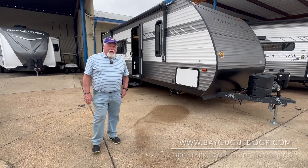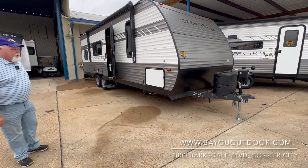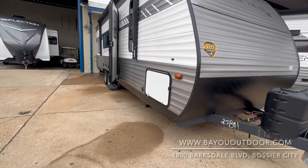Hi folks, I'm Bubba Sawyer over here at 1800 Barksdale Boulevard in Bow City, Louisiana at Bayou Outdoor Supercenter. Today we're going to look at a 2022 Aspen Trail 25BH. This is a nice camper just to get you started, folks.